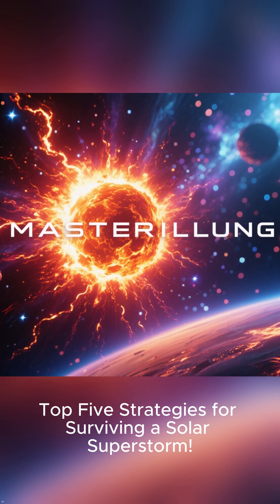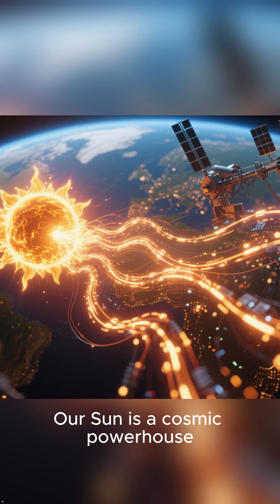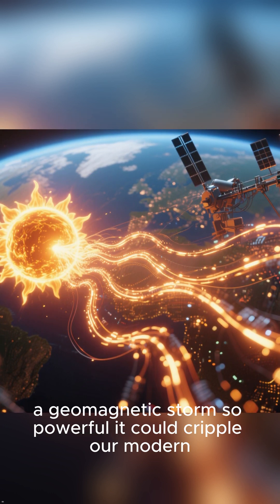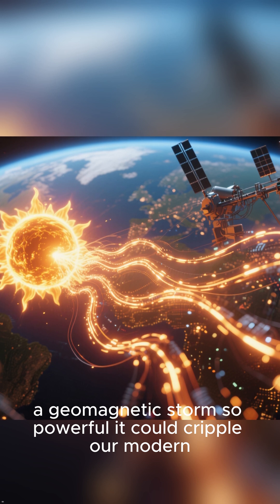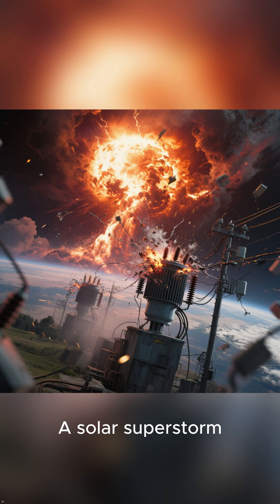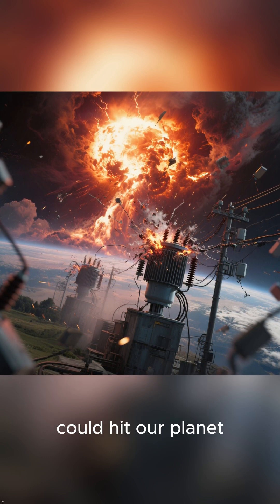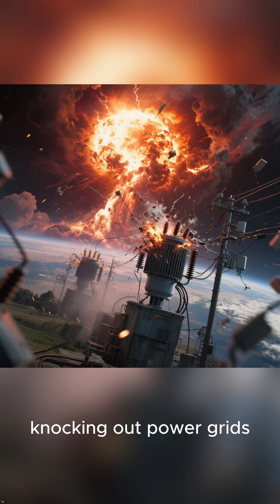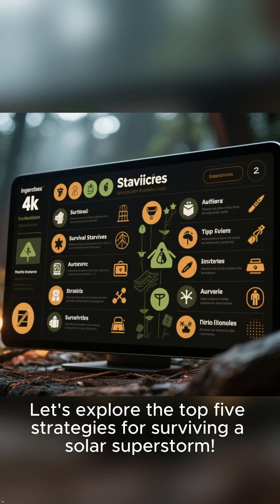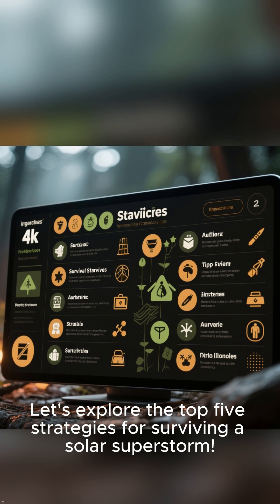Top 5 Strategies for Surviving a Solar Superstorm. Our sun is a cosmic powerhouse, but it is also capable of unleashing a geomagnetic storm so powerful it could cripple our modern, technology-dependent world. A solar superstorm — a massive coronal mass ejection — could hit our planet, frying transformers, knocking out power grids, and silencing communications. Let's explore the Top 5 Strategies for Surviving a Solar Superstorm.